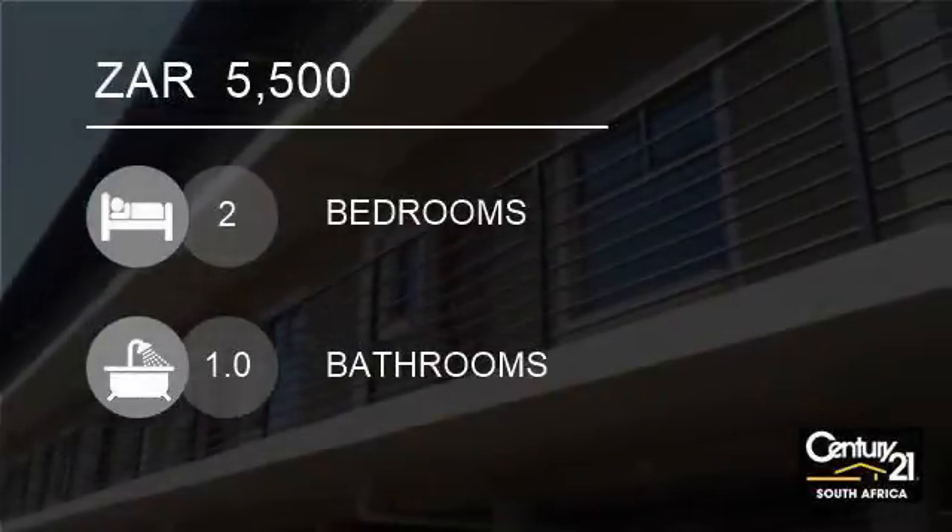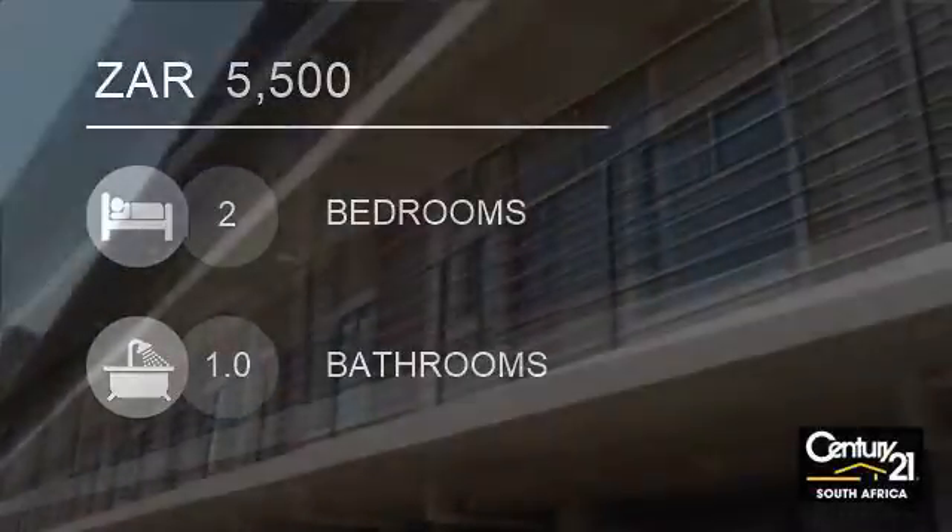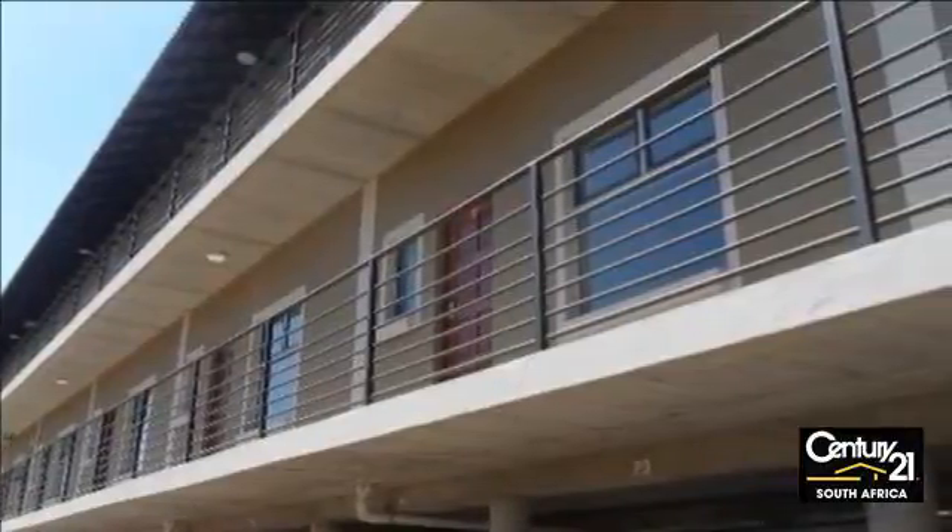Welcome to this two-bedroom flat for rent in Silverton, Pretoria, Gauteng, South Africa for 5,500 Rand.